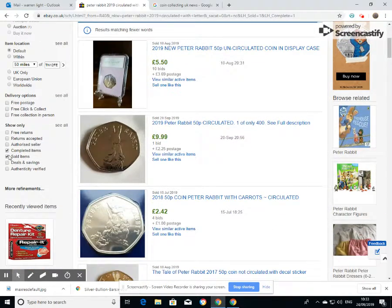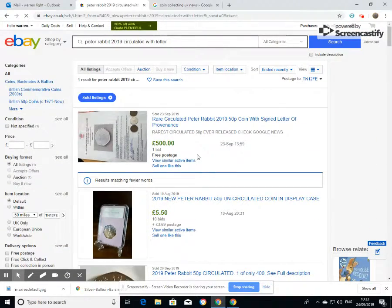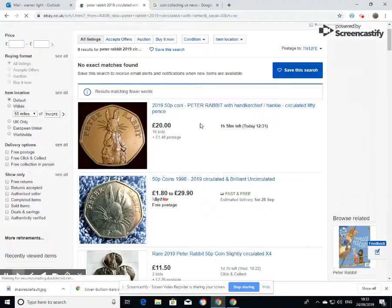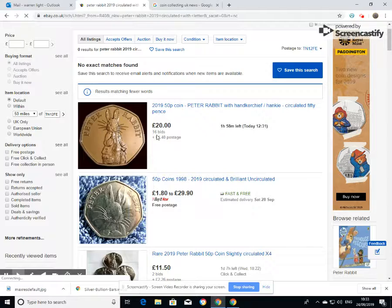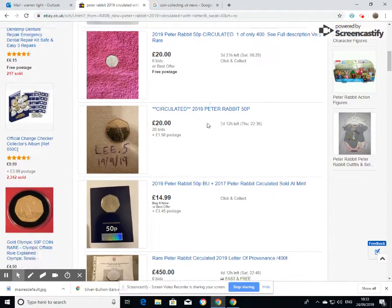So what is actually listed at the moment? Let's have a quick look — this makes for some interesting reading. This is just a Peter Rabbit 2019 circulated 50 pence, no letter of provenance, 16 bids for 20 pounds. Another one here at 11.50 with two bids — slightly circulated, though I'm a little unsure what 'slightly circulated' means exactly.